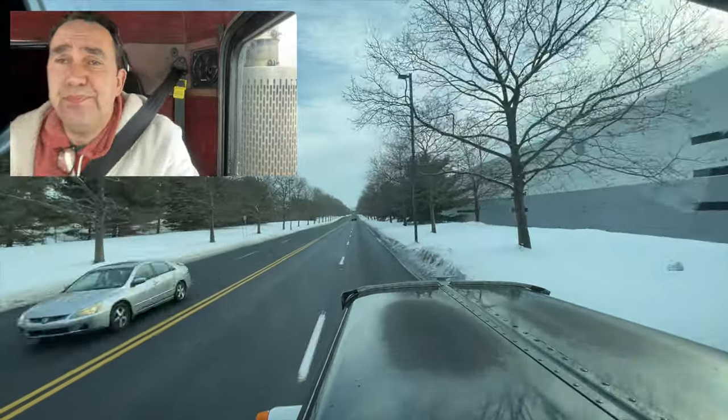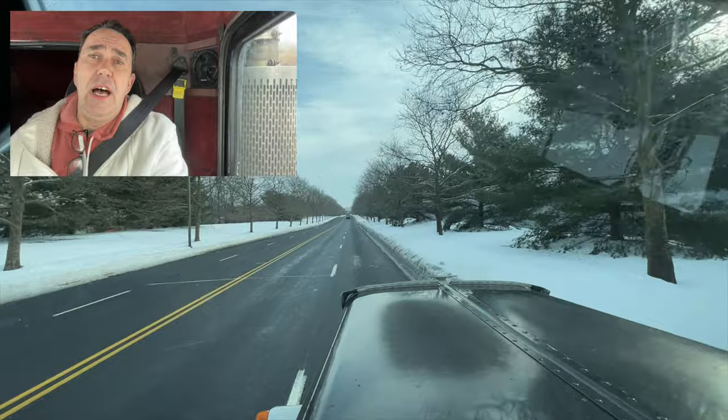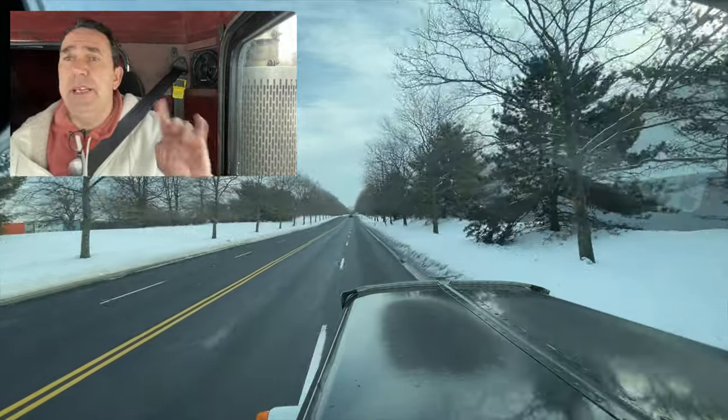All right, we're out. I think this is Nestle Way — yep, it is. That's 555.